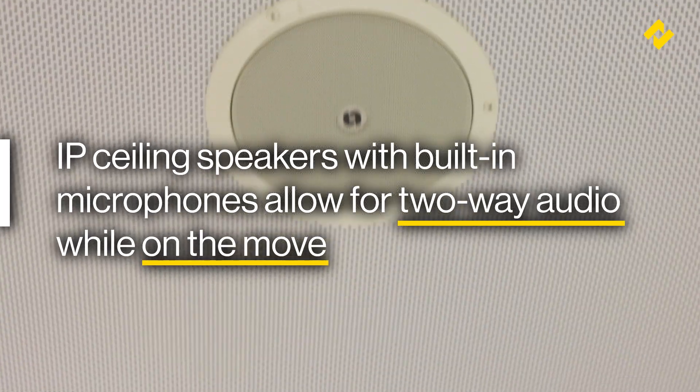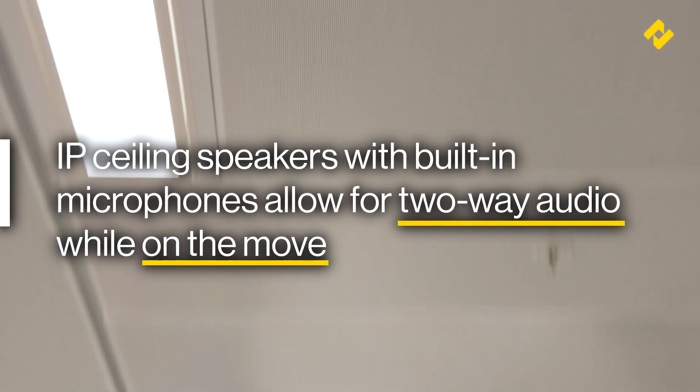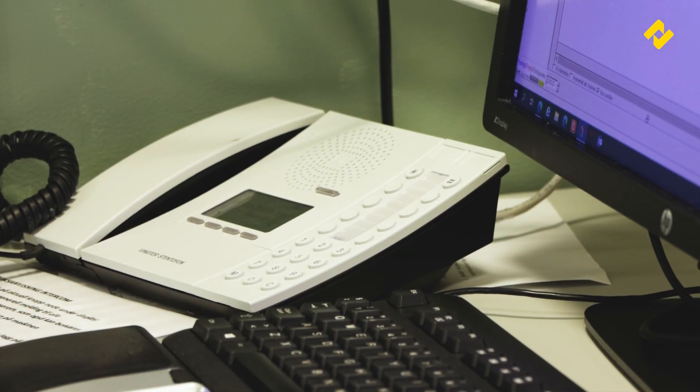IP ceiling speakers with built-in microphones line the corridors, enabling the paging of personnel with two-way audio almost anywhere in the hospital.